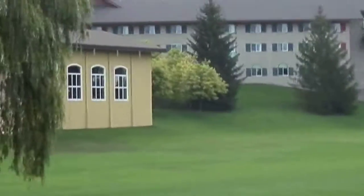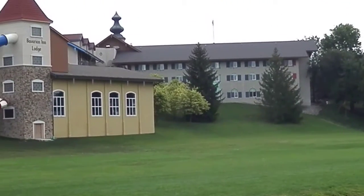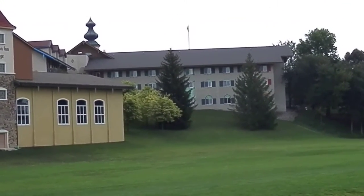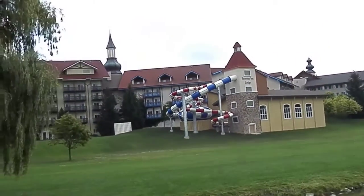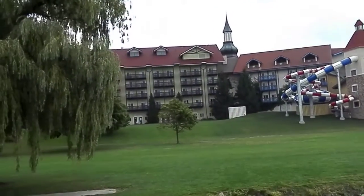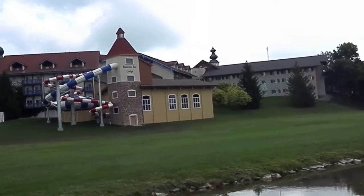This is the hotel that we're staying at. Supposedly we're supposed to have a river view room, so it's going to be on this side. So that's the hotel we're staying in today, and we're supposed to have a riverside room. So we'll see — it's going to be one of these rooms on this side.